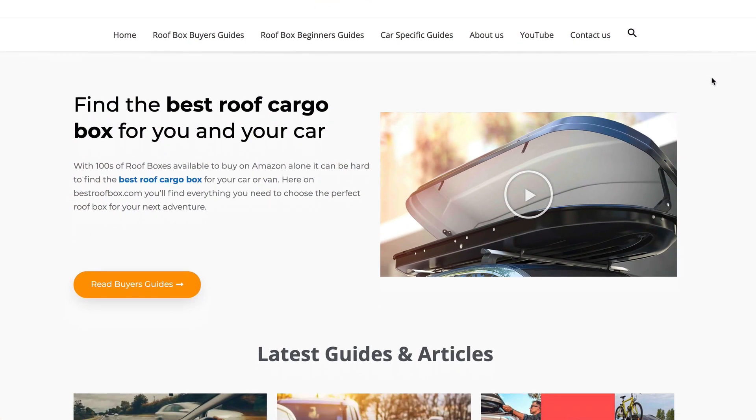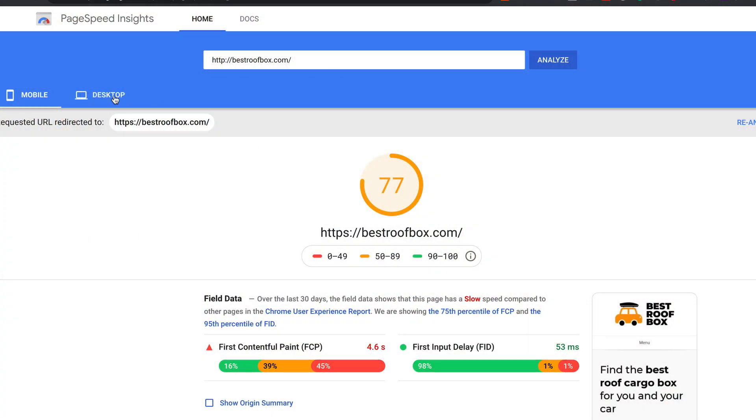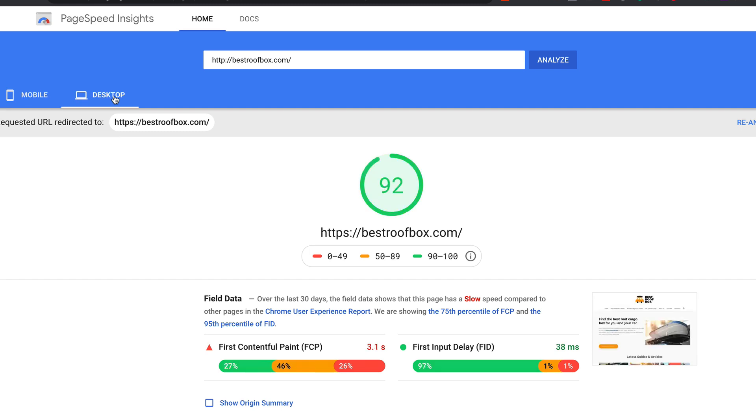In this video, I want to share with you a little story. It's about a guy that I randomly met on the internet last week. This guy was able to increase the speed of my Amazon affiliate website bestroofbox.com so much that I was able to get a Google PageSpeed score of this on the desktop. So let me explain exactly who this guy is, what they did, and what you could do if you want some of the same.